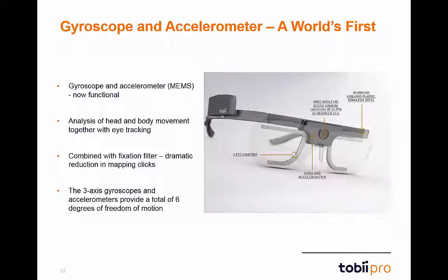All Tobii Pro Glasses 2 have a gyroscope and an accelerometer, also referred to as MEMS — Micro Electro Mechanical Systems — built into the unit. The MEMS feature, available with the next firmware release, is the world's first in a wearable eye tracker. The three-axis gyroscopes and accelerometers provide a total of six degrees of freedom of motion.